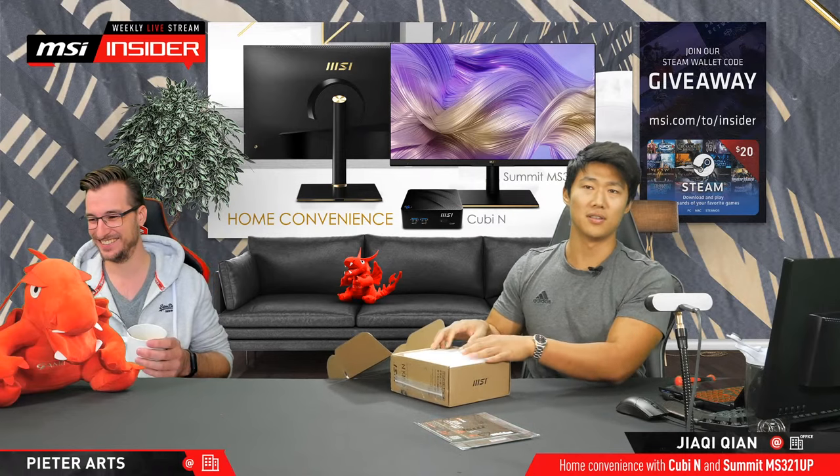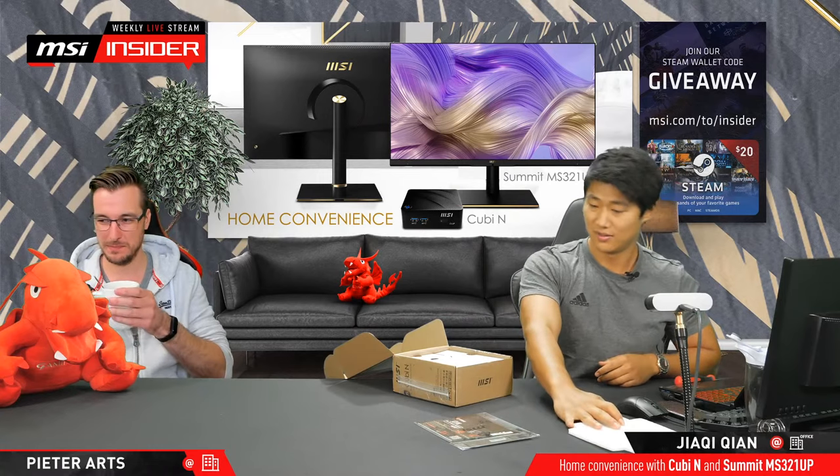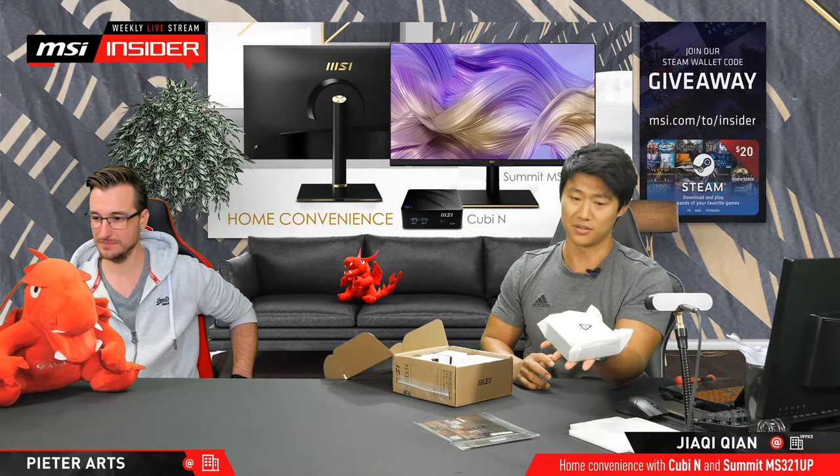I'm not sure if he's in the chat today. Usually he's there — I haven't seen him yet. So, just removing some protective foam. And here it is — this is actually the star. A small boy, which is very small, as you can see. This is a 39 DTI inside.